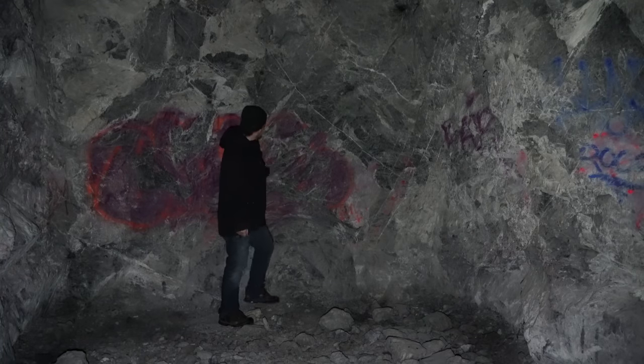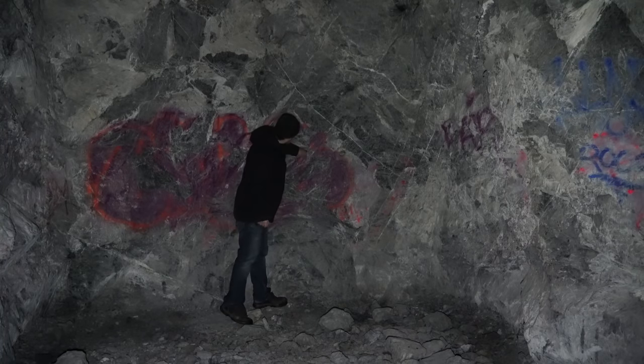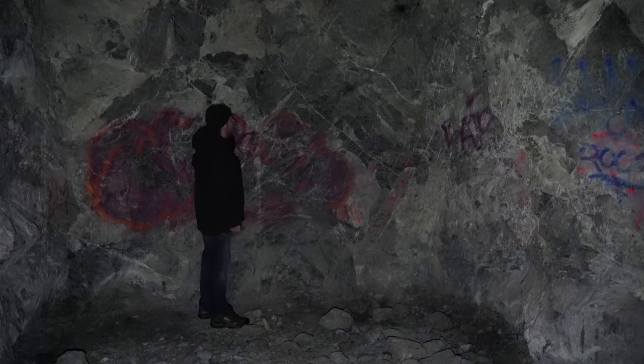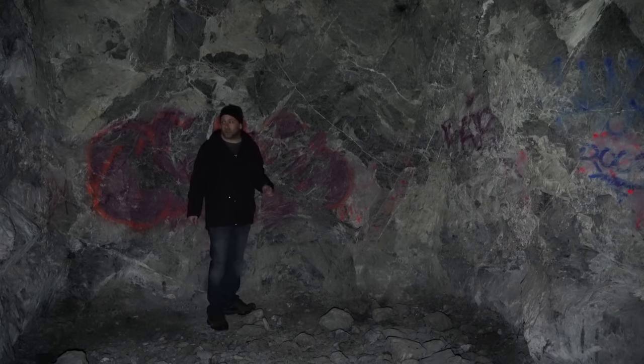This is the end of the road. I can see where they've scribed as they were continuing to drill in here for more blasting, but they pretty much called it quits when they got to here.